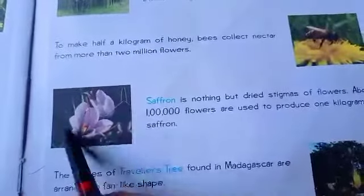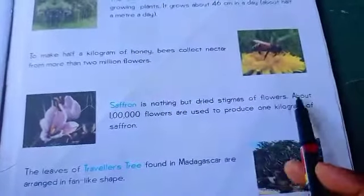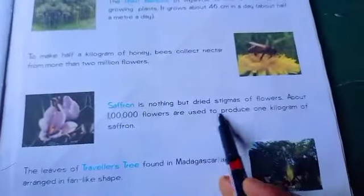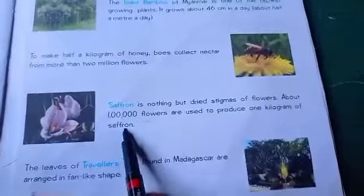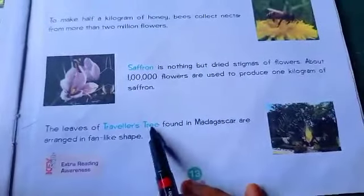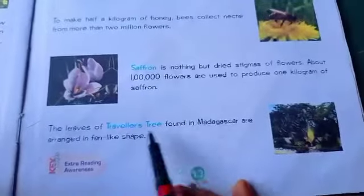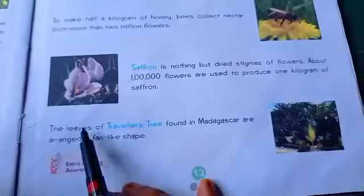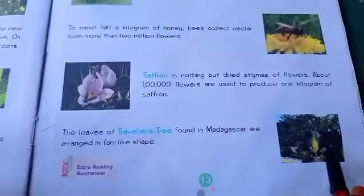Next is Saffron. Saffron is nothing but the dried stigma of flowers, arranged in a fan-like shape. This is where the traveler's palm comes from. The leaves are shaped like a fan. This is a very special type of plant.